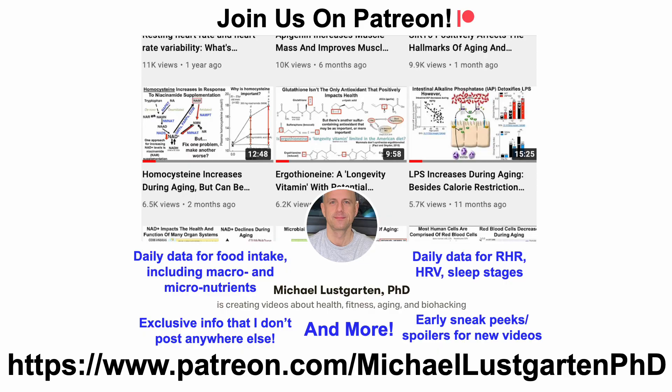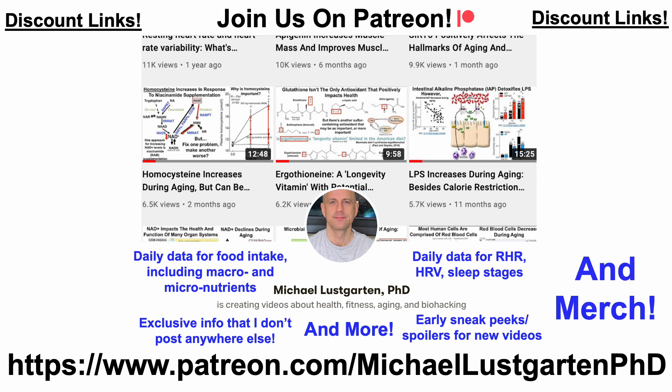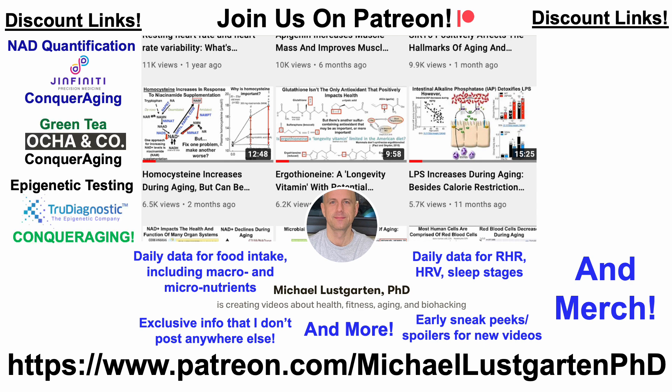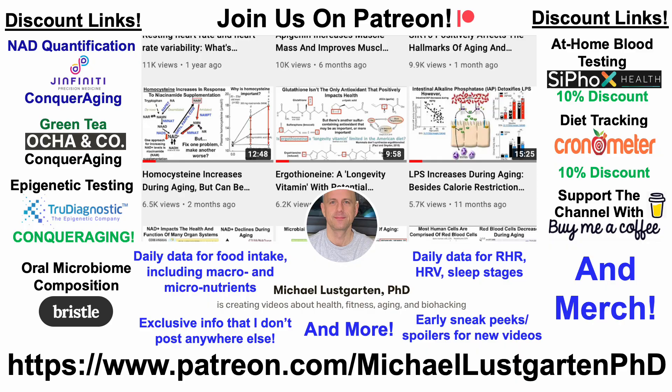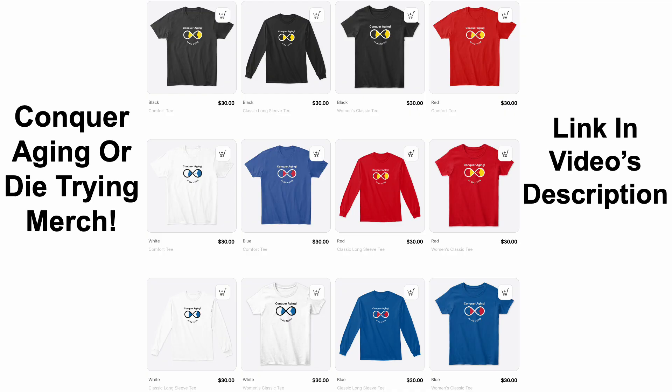If you're interested in more about my attempts to biohack aging, check us out on Patreon. We've also got a whole bunch of discount links and merch in the video's description, including NAD quantification, green tea, epigenetic testing, oral microbiome composition, at-home blood testing, diet tracking, and if you'd like to support the channel you can do that with Buy Me A Coffee. We've also got merch if you're interested in wearing the Conquer Aging or Diet Trine brand. Thanks for watching — I hope you enjoyed the video. Have a great day.